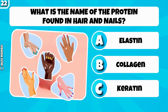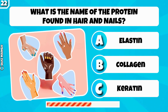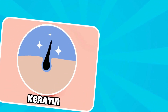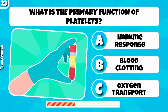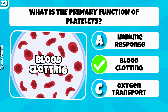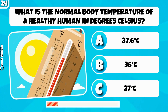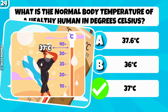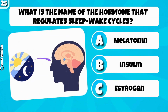What is the name of the protein found in hair and nails? It's keratin. What is the primary function of platelets? Blood clotting. What is the normal body temperature of a healthy human in degrees Celsius?